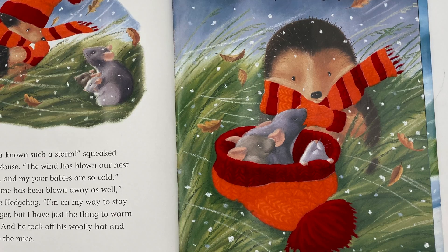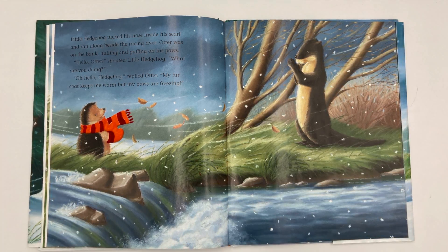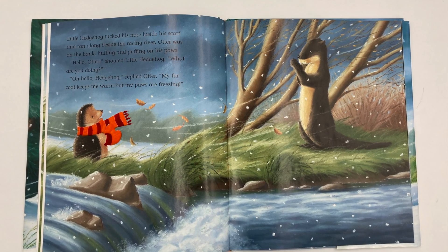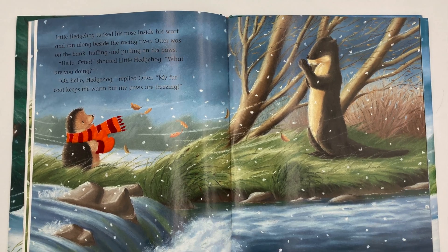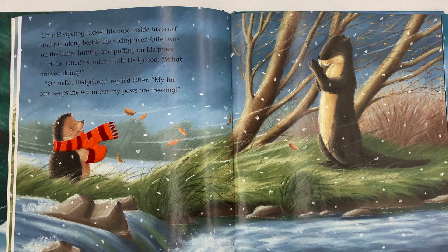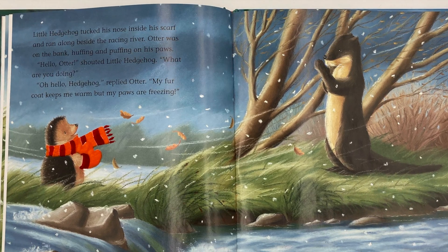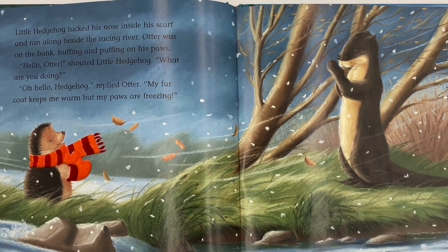Thank you, Little Hedgehog. Little Hedgehog tucked his nose inside his scarf and ran along beside the racing river. Otter was on the bank, huffing and puffing on his paws. Hello, Otter, shouted Little Hedgehog. What are you doing? Oh, hello, Hedgehog, replied Otter. My fur coat keeps me warm,